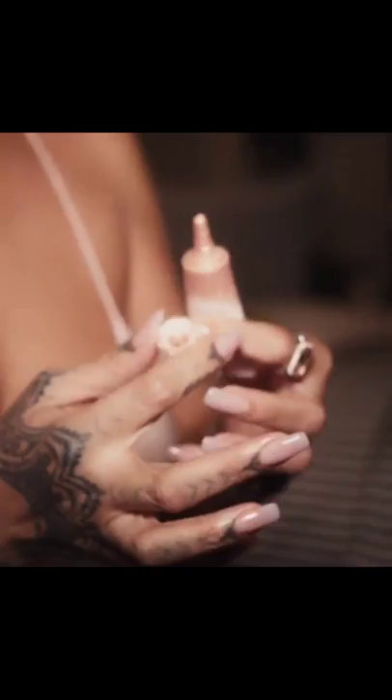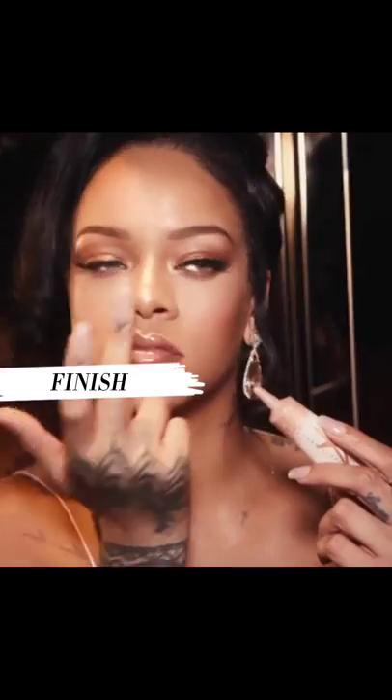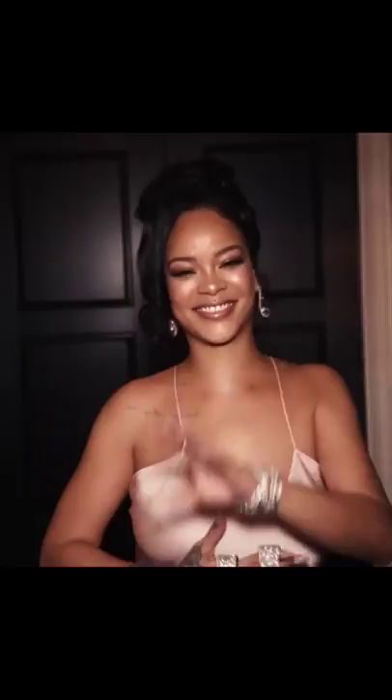What we wanted to do with Liquid Kilowatt is to take the highlighter to the next level and deliver a whole new finish. The shimmer is extremely fine for a pure radiance and an ultra-fluid texture.